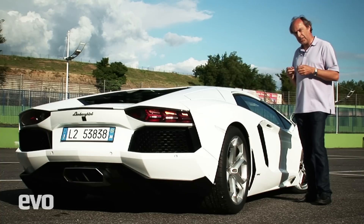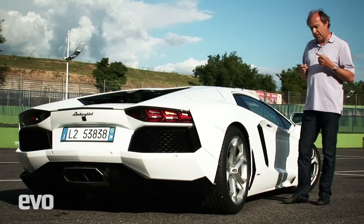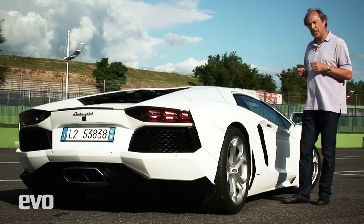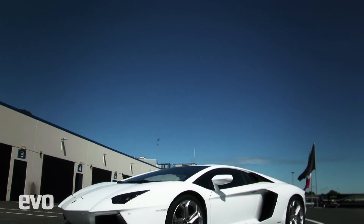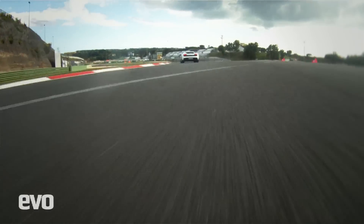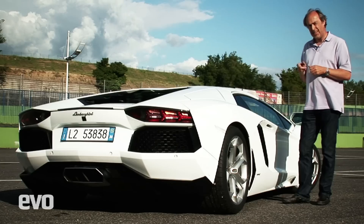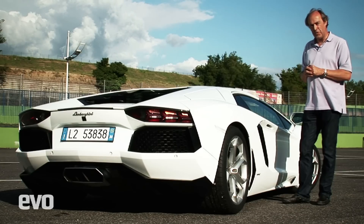Great brake feel, has everything going for it. They told me at lunchtime the one thing they had to deliver — VW's instruction — was the best super sports car in the world. Well, this has got the looks, it's got the performance, and it's got the handling. I think they're in the running. I think this could well be the best super sports car in the world right now.